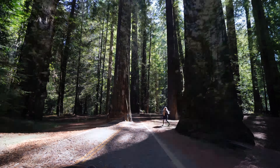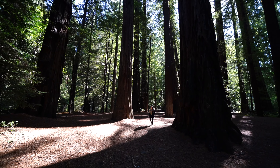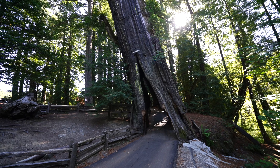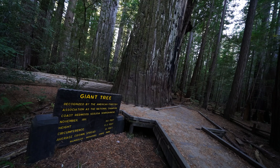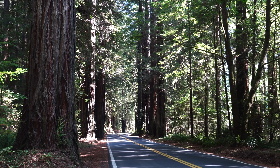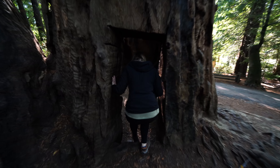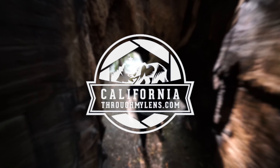Avenue of the Giants is a scenic highway in Northern California that runs along Highway 101 and goes through some of the state's best redwood groves. I've been here many times and the area always blows me away, so on a recent trip I decided to spend an entire day making this video. Here are some of my favorite spots in Avenue of the Giants — let me know what I left off in the comments.